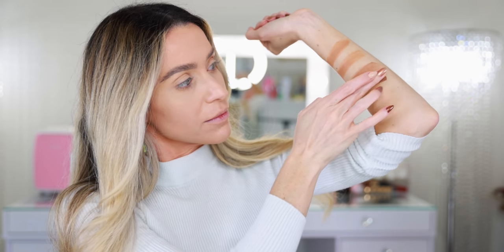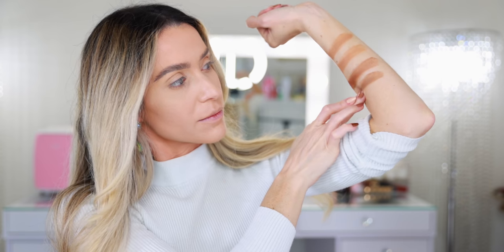This is the new NARS Laguna Sunkissed Bronzing Cream. When I first tried this, I thought it was so dark, so I have been waiting for this moment to finally compare. It's definitely a cooler undertone, which is why I have not used it since I reviewed it. It almost looks deeper, but I think it's just that cool undertone compared to the Le Beige, which is more red — it has much more warmth. This one is almost more of a contour shade.